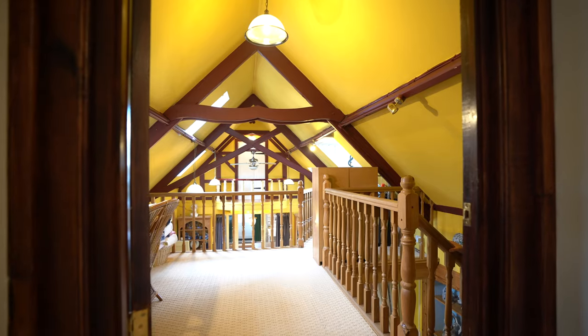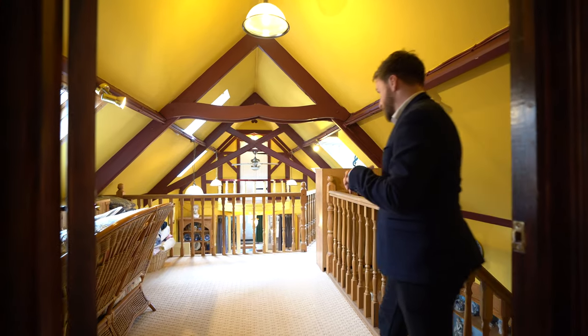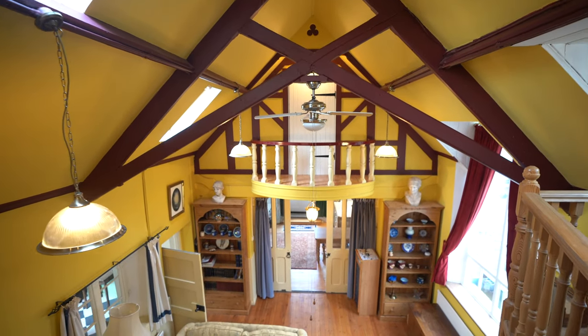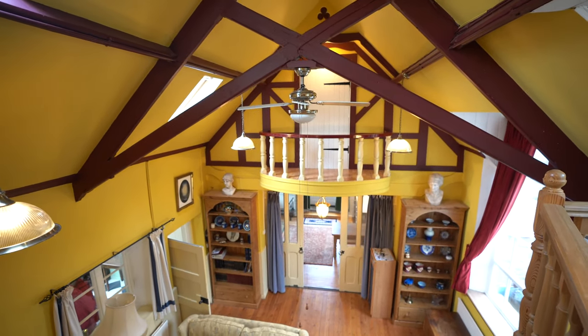A further set of stairs leads up to the galleried landing where you really get a true sense of the character and charm of this room with its exposed A-frames and beams.